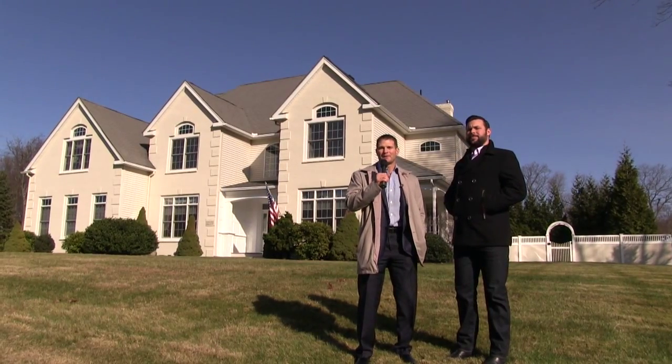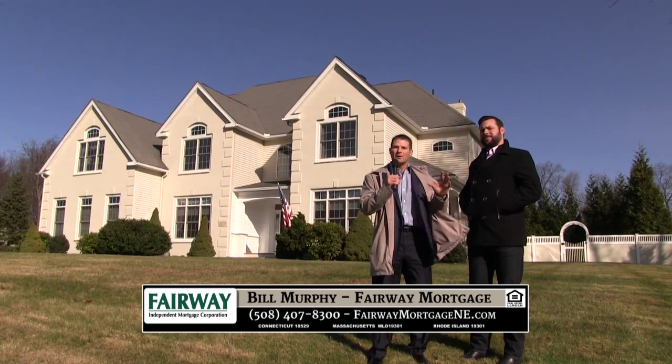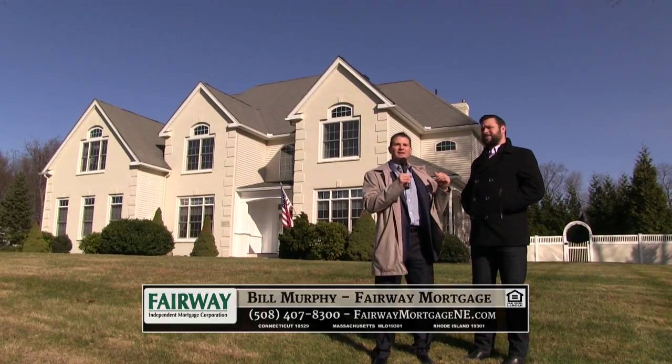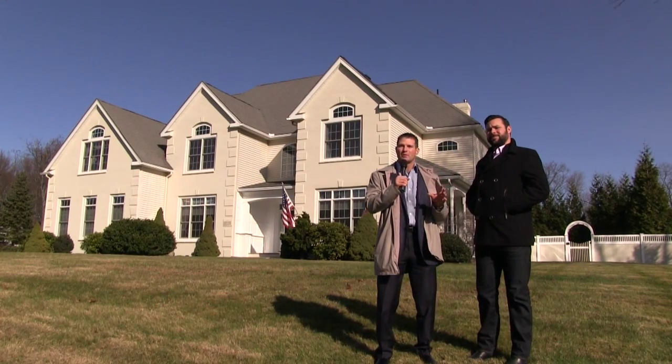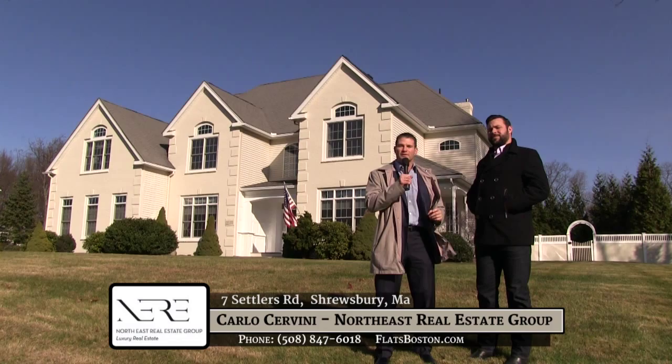Welcome back to Real Estate TV. My name is Bill Murphy, Certified Mortgage Planner with Fairway Mortgage. Today we have a great show lined up for you. We have this beautiful million dollar house listing in Shrewsbury, Mass., a pristine neighborhood showcased by Carlo Cervini from the Northeast Real Estate Group.